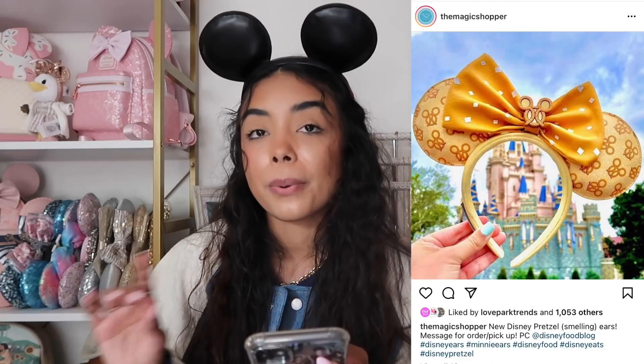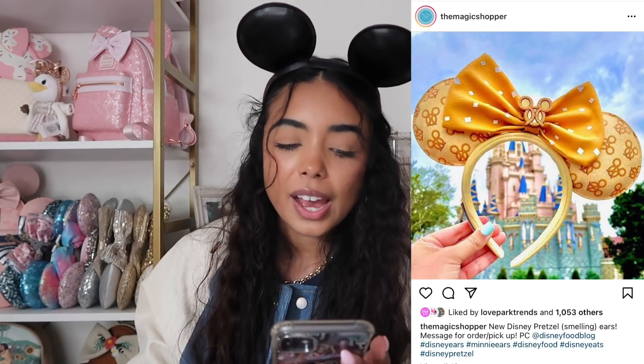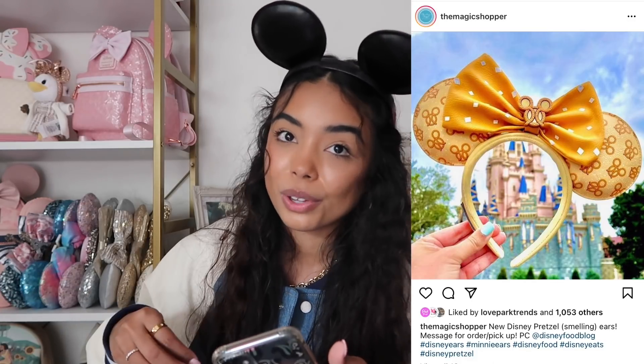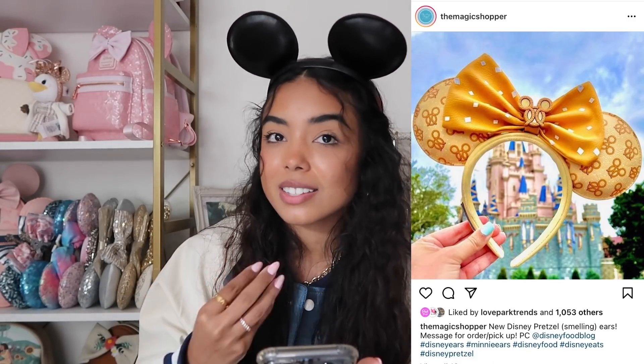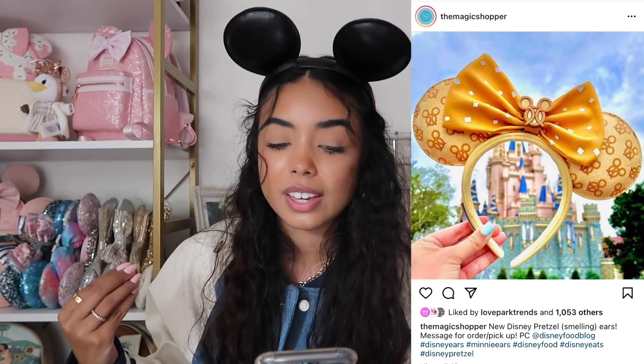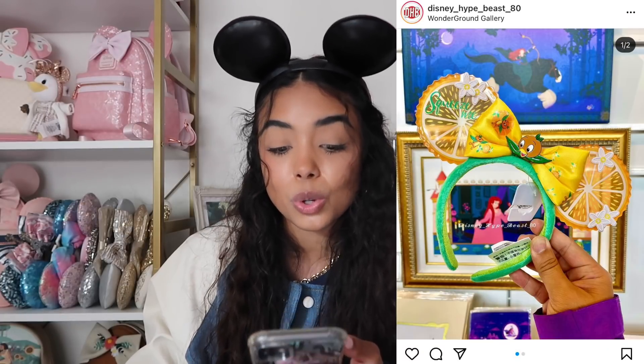Next are the pretzel ears — there's also a matching Loungefly for the pretzel bag. I'm just not really into the pretzel theme. I think the waffle collection was a lot cuter than this, but if you're a Disney snacks fanatic and want snacks on everything, these ears are perfect for you. These just aren't my favorite and I definitely won't be buying them.